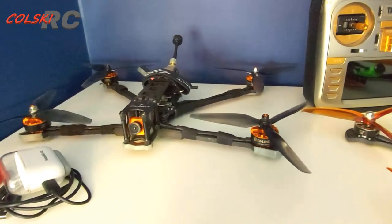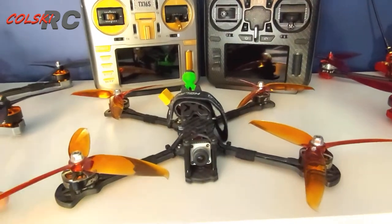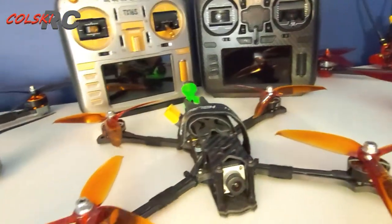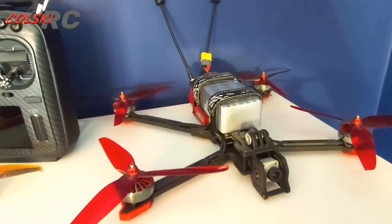We've got the RadioMaster and the Jumper T18. Here we have the GLRC Sector six inch, and then we have the Chimera seven inch — stunning, that is absolutely stunning.